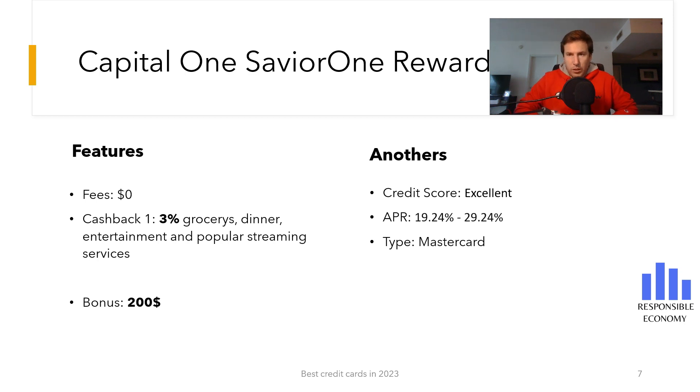You get 3% cash back on groceries, dining, entertainment, and popular streaming services. The interest rate that you must pay for deferring payments is between 19.24% and 29.24%. The first 15 months the interest rate is 0%. It is a Mastercard credit card and you need a good or excellent credit score.